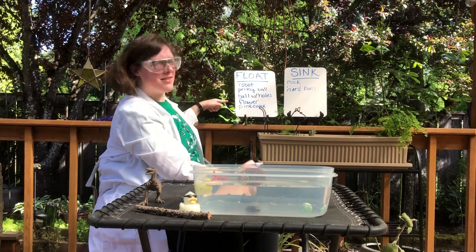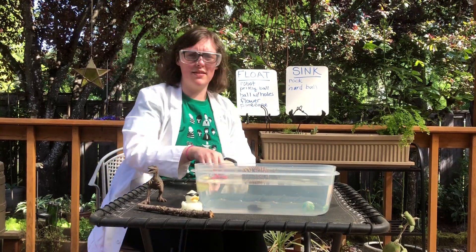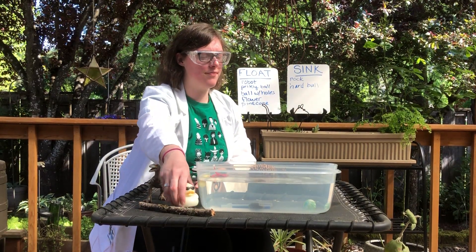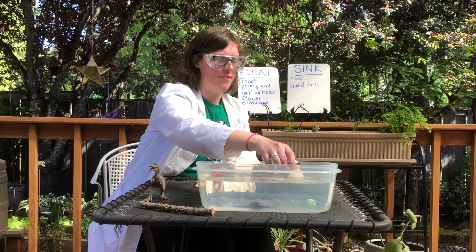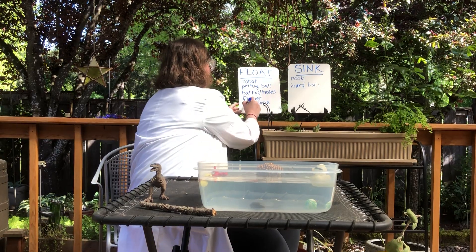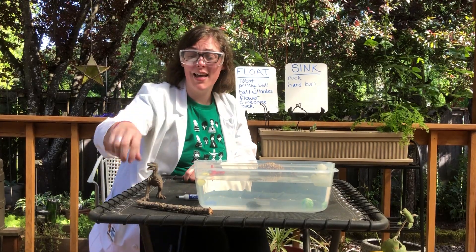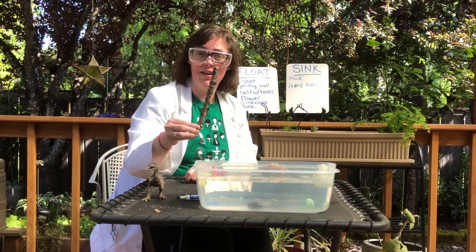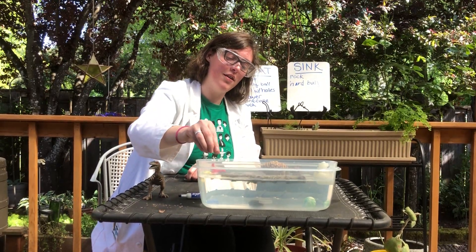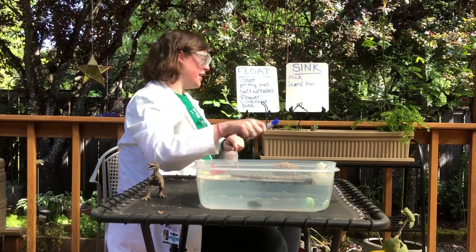I noticed that our list of things that float is longer than our list of things that are sinking. I wonder if that will change. Shall we try the ducky next? Okay friends, we have two more items. Next let's look at our stick. What is going to happen when I put the stick in? Friends, that long stick is floating!